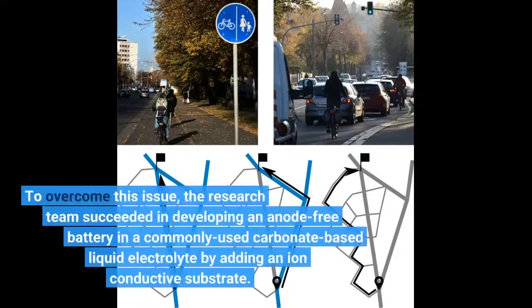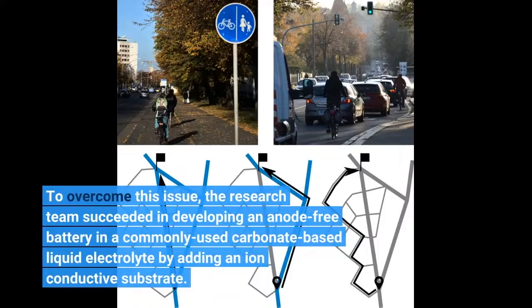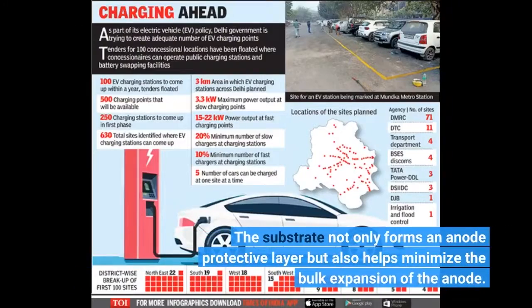To overcome this issue, the research team succeeded in developing an anode-free battery in a commonly used carbonate-based liquid electrolyte by adding an ion-conductive substrate. The substrate not only forms an anode-protective layer but also helps minimize the bulk expansion of the anode.